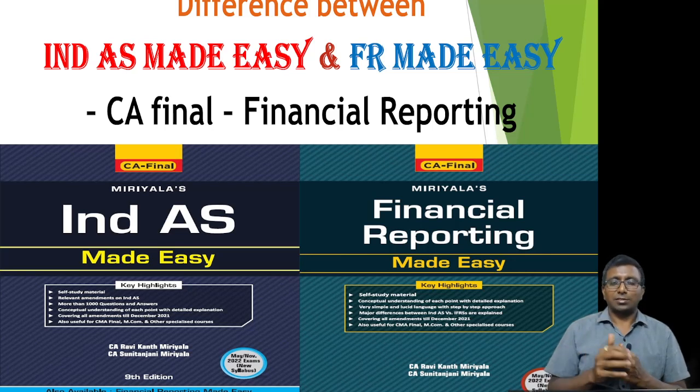Initially I released India's Made Easy book, and after four or five editions we came up with the Financial Reporting Made Easy book. The only reason was that in India's Made Easy we were not able to explain business combination and consolidation in a good manner because of the number of pages — it was already reaching 800 pages. Consolidation and business combination are obviously very big chapters; any master will take at least 25 to 35 hours of discussion.